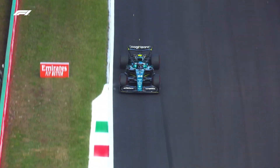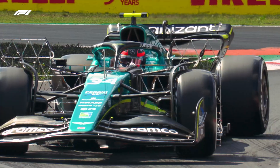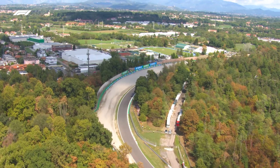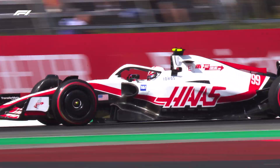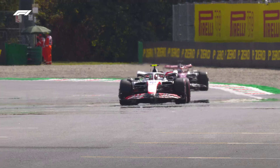Mercedes reserve driver Nick de Vries sat in for Sebastian Vettel at Aston Martin and had a hairy moment at Turn 8. That makes three teams the versatile Dutchman has subbed in for this season, having previously driven for Williams in Barcelona and the Silver Arrows in France. And there was a return to action for former F1 driver Antonio Giovinazzi, with Mick Schumacher making way for the Italian to enjoy another drive in front of the Tifosi.